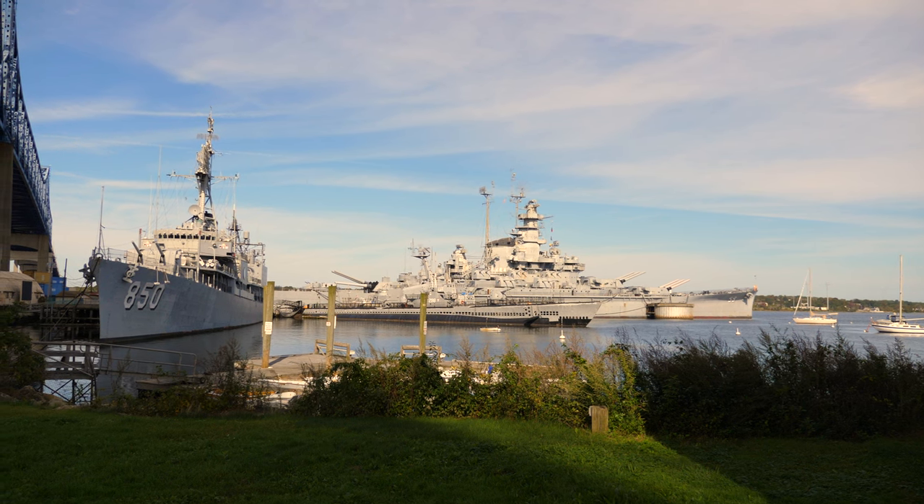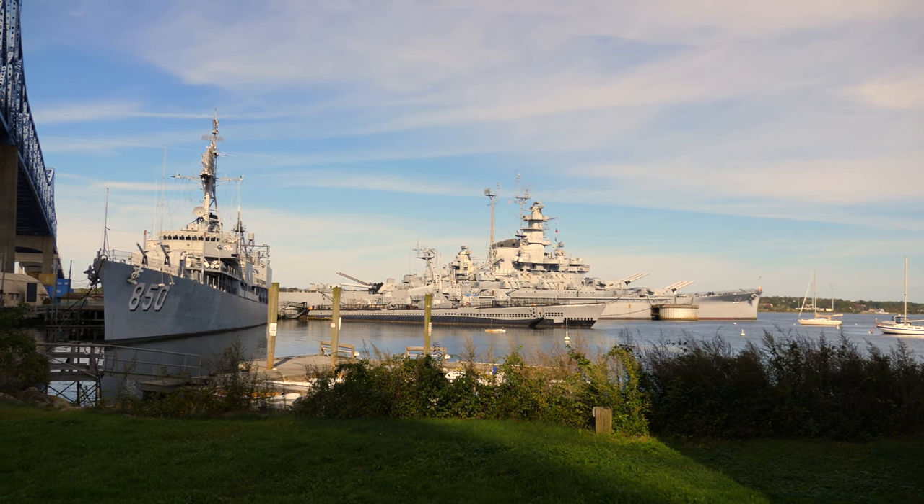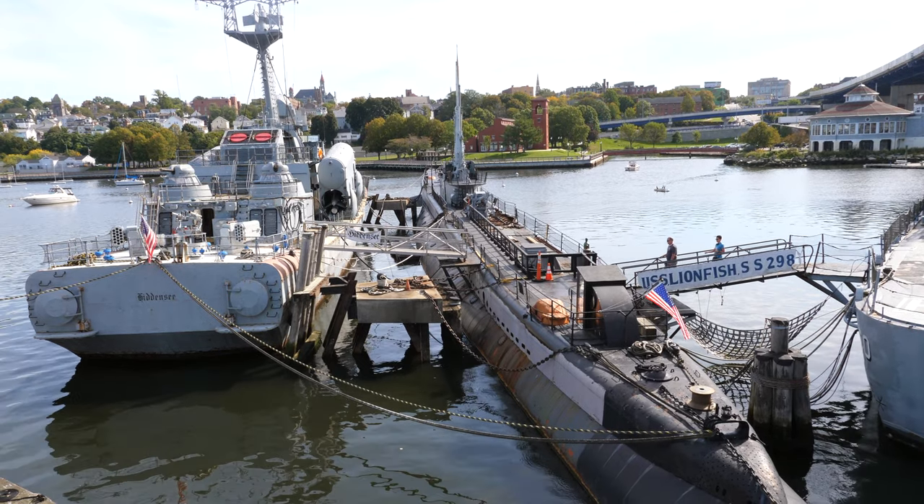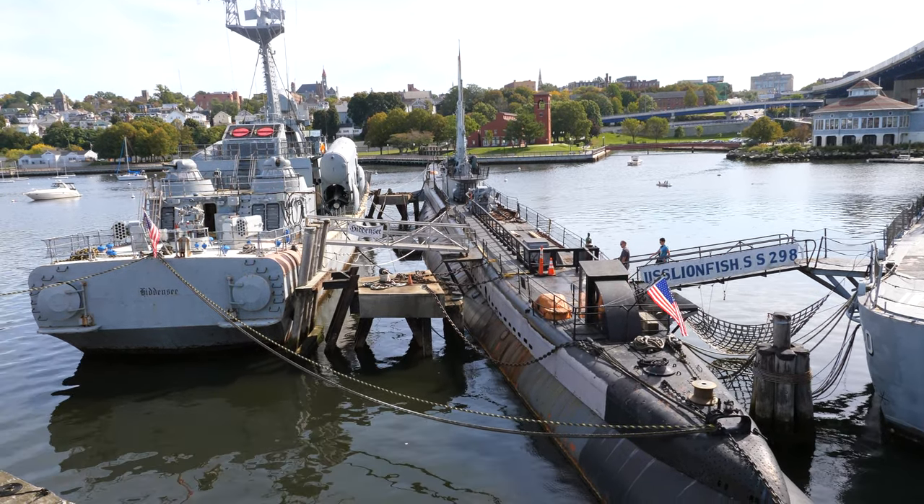The primary exhibits of the museum include the USS Massachusetts, the USS Joseph P. Kennedy Jr., the USS Lionfish, the Hidden Sea, and a couple of PT boats.